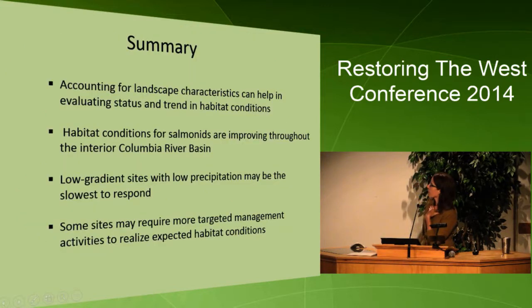In summary, accounting for landscape characteristics can help in evaluating status and trend in habitat. We found that habitat is either being maintained or improved — mostly being maintained, which is what PACFISH requires. Low gradient sites with low precipitation are among the slowest to respond, and some sites as a result may require more targeted management activities.